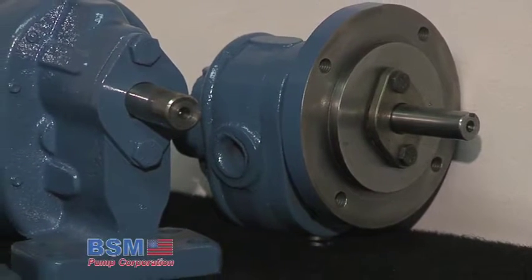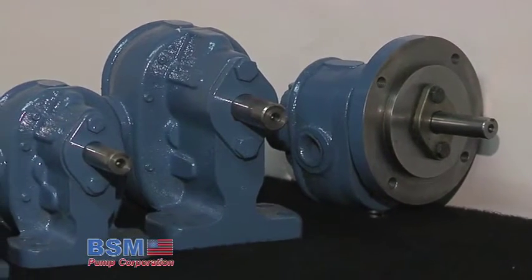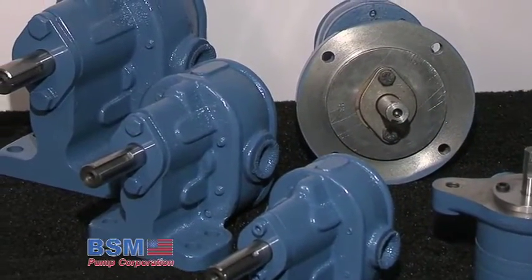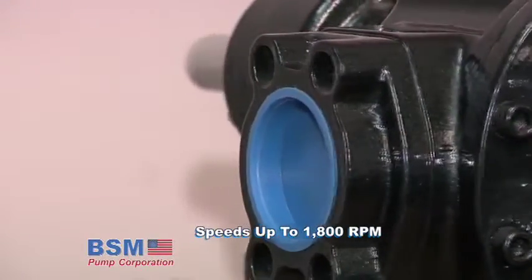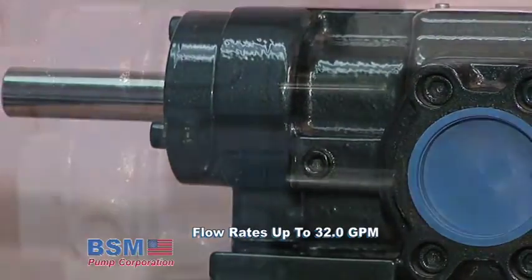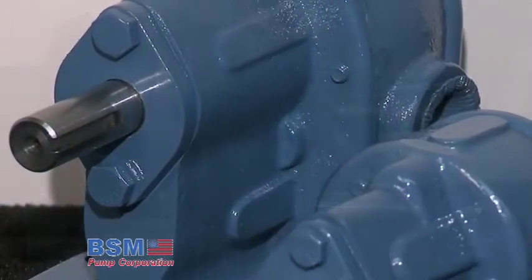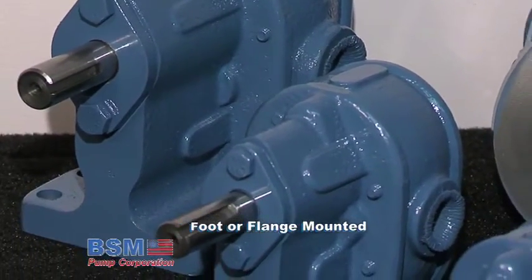S-series pumps provide quiet operation at standard motor speeds and are suitable for handling clean oils over a wide range of viscosities in transfer, circulating, lubricating and low pressure hydraulic applications. These pumps are designed to operate at speeds to 1800 rpm, 200 psi with flow rates to 32 gpm. Materials of construction are cast iron and steel with replaceable iron sleeve bearings and mechanical seal. Pumps are suitable for direct drive and are available foot or flange mounted with an integral relief valve.